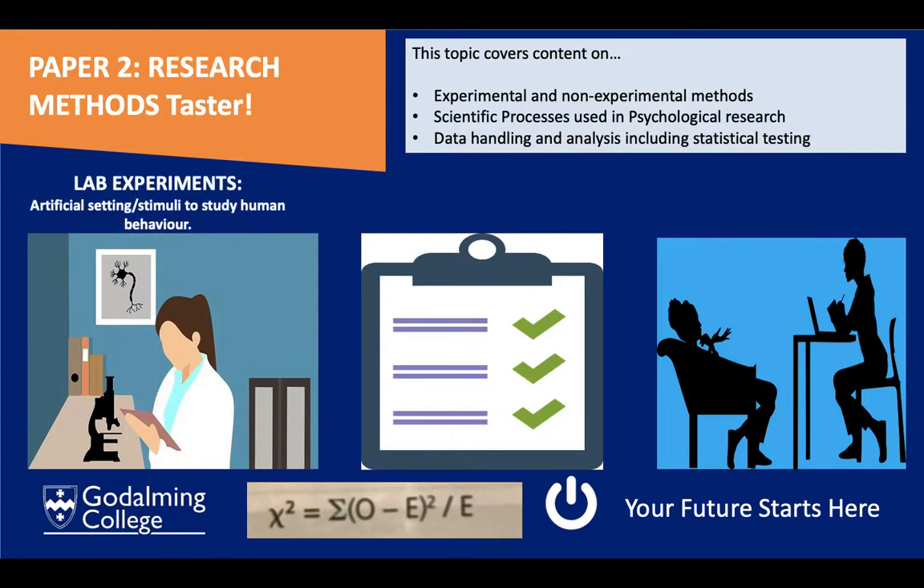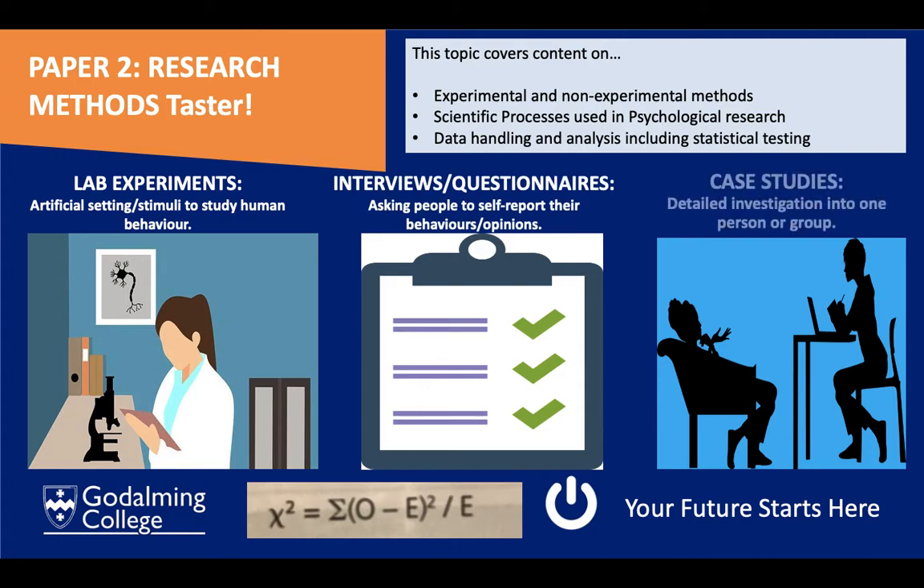In research methods we look at different ways to study behaviour. You might use more scientific approaches such as lab experiments — using artificial settings to monitor behaviour. You might ask someone about their experiences via a questionnaire or interview. Or you might do an in-depth analysis of one person as a unique individual — a case study. There are pros and cons to each method: a lab experiment may lack real-life validity, and self-report methods can be subjective since participants may not be truthful.